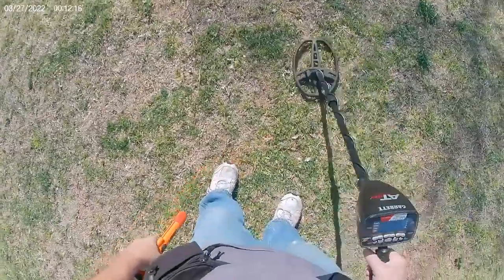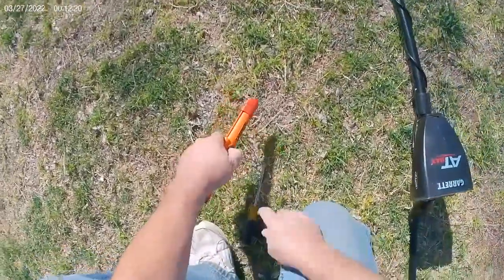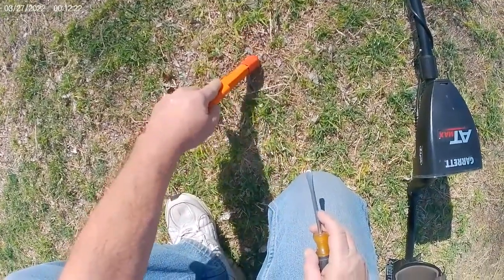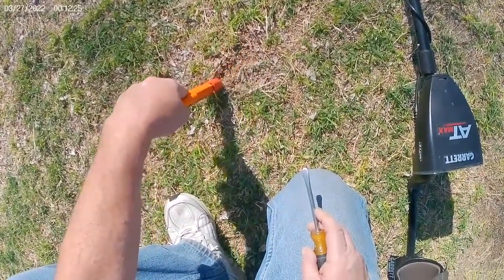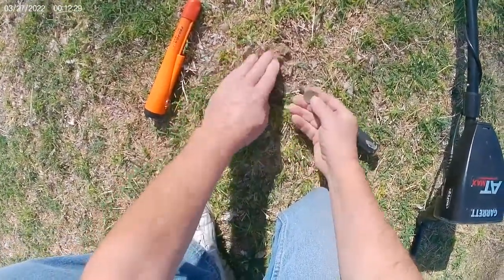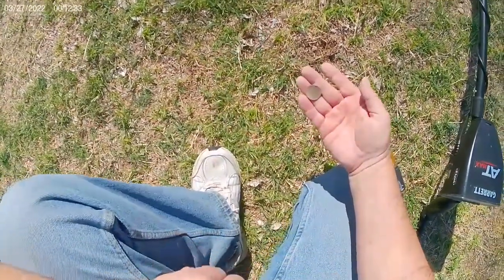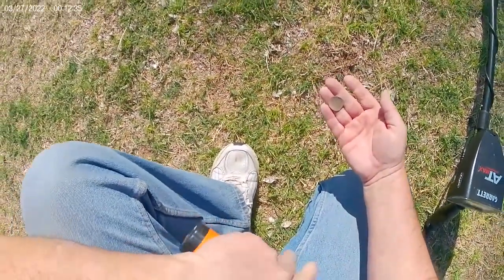Hey guys, looks like we had a quarter signal here. Right on top, hit by the lawnmower — lawnmower quarter. All right, off to the next one guys.